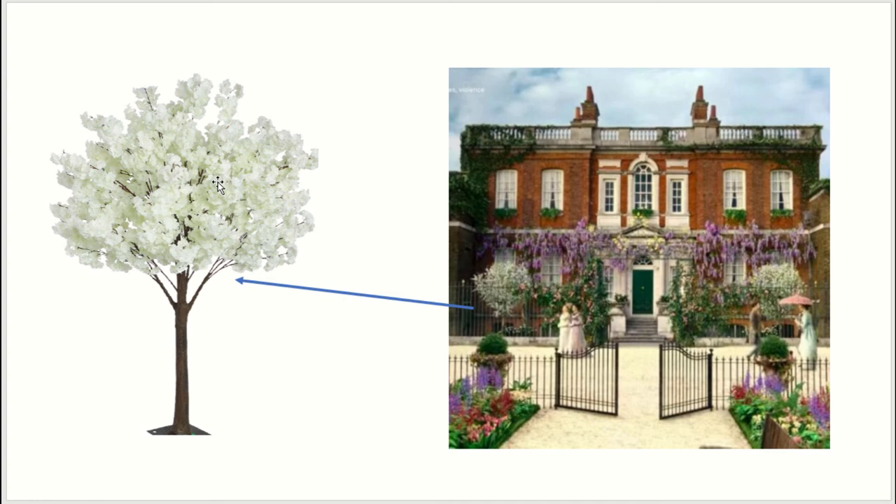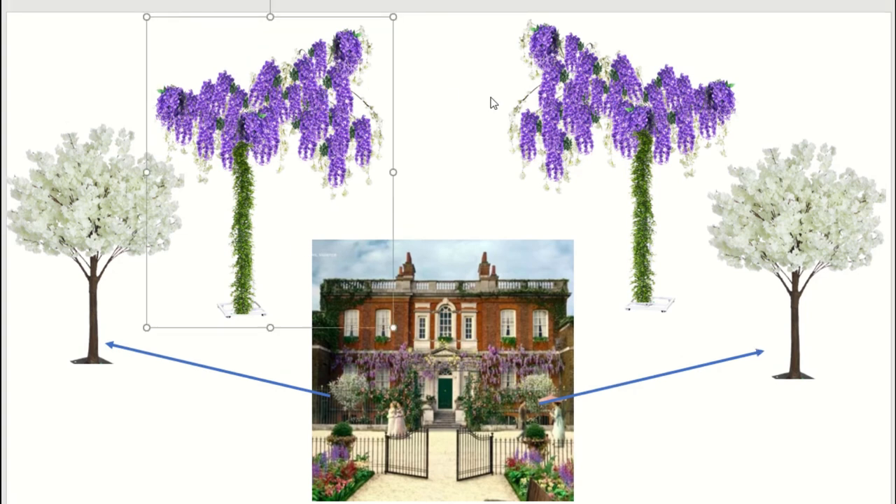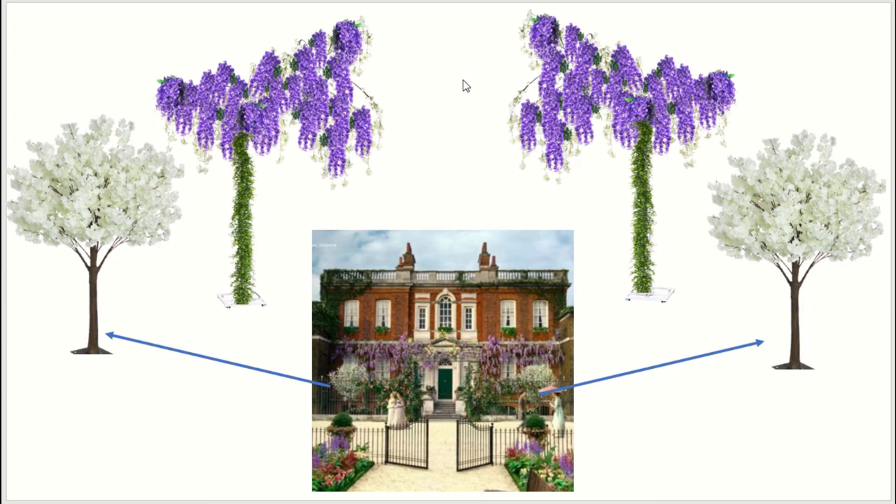The next thing I wanted to make sure we got in here was a little pop of white. It turns out that Shop Wild Things has an incredible collection of artificial flowering trees, and they have these dogwood trees. I picked the six-foot variety for purposes of this exercise. I think these are going to add a nice pop of brightness with lots of fluff and texture. With the wisteria trees at nine or ten feet tall and these dogwood trees at about six feet, we're creating a nice gradual stepping-stone effect — just like what we see in the natural shaping of the house and its blooms.